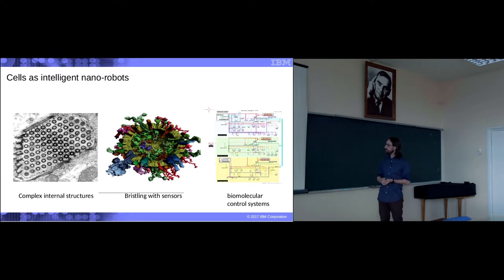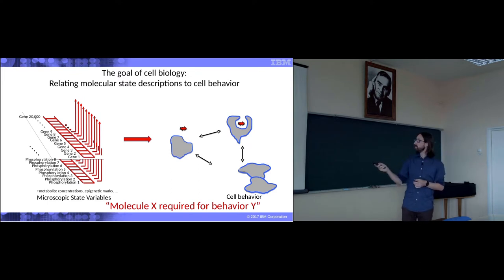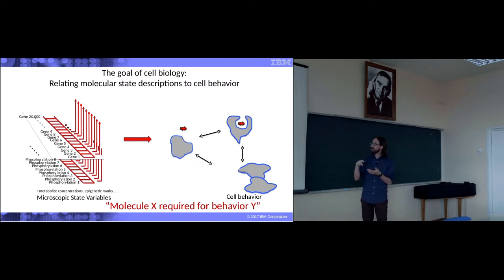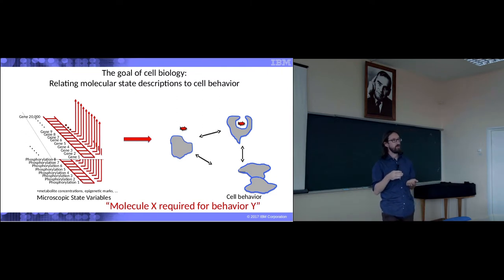They have a very complex biomolecular control system. All the pathways that we are familiar with and study in biochemistry and genomics are related to these levels of investigation. The goal of cell biology is to relate those levels — to relate the molecular state to cell behavior. When we think about molecular state, we are thinking about hundreds, thousands, tens of thousands of chemical reactions happening simultaneously or in an order that has been tuned by billions of years of evolution to achieve a specific function — a function perfectly described by the phenotype.